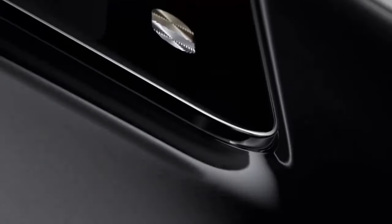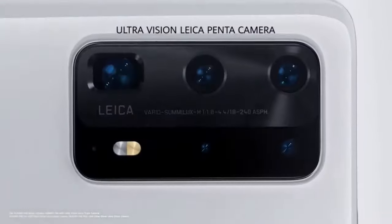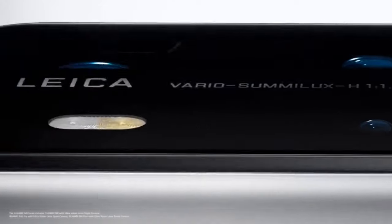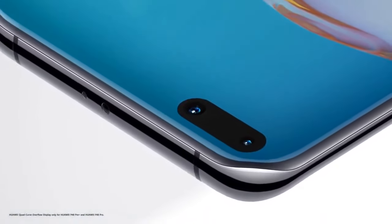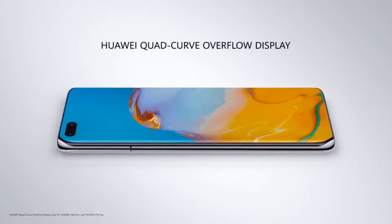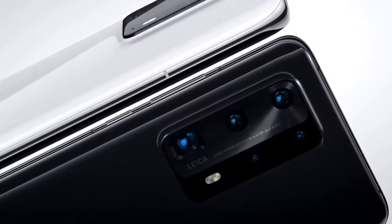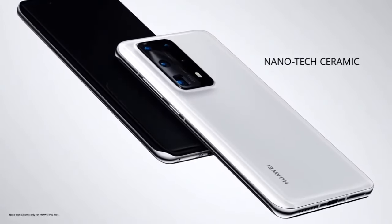A new vision for what a smartphone can be, seen more than ever before — with the world's first Leica camera. The Huawei quad-core overflow display is curved and rounded from edge to edge. With a custom-developed nano-tech ceramic body, it's incredibly strong but delicately smooth.